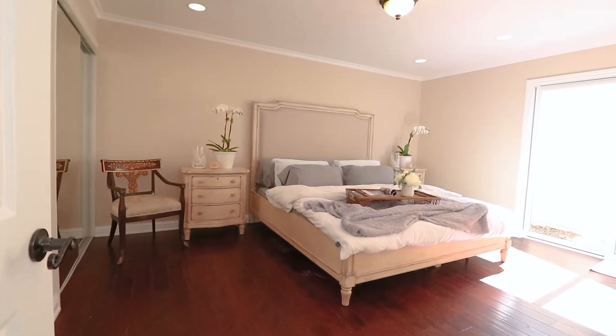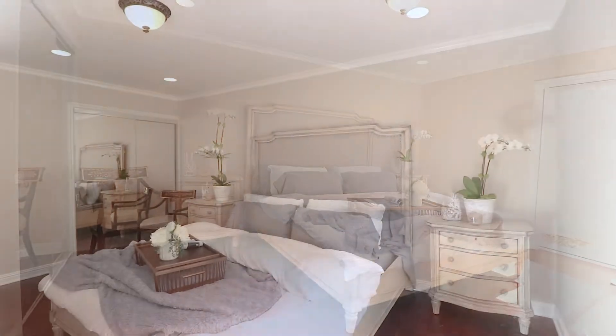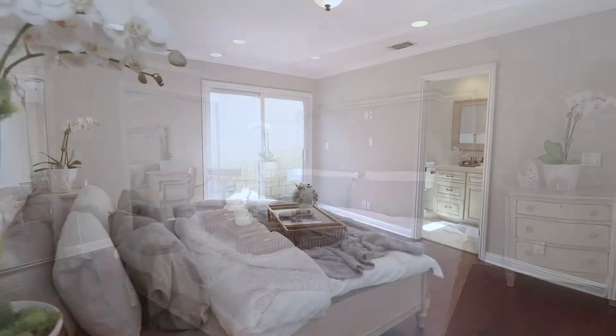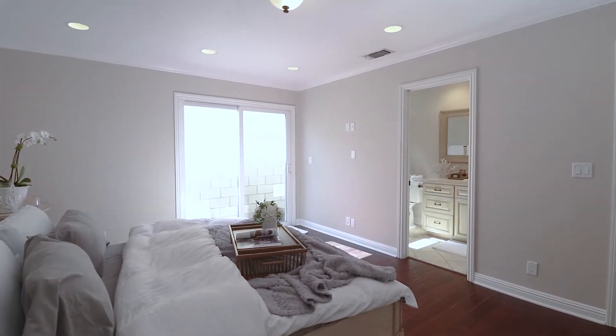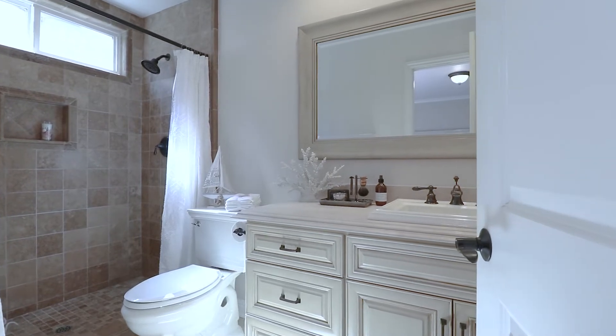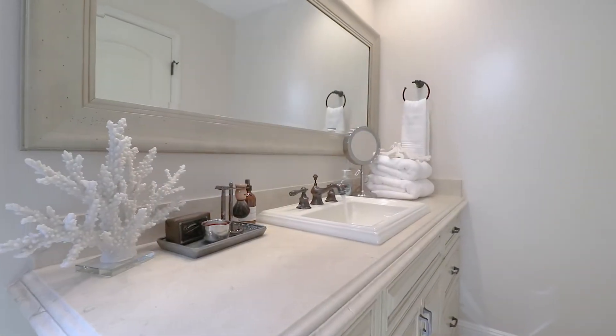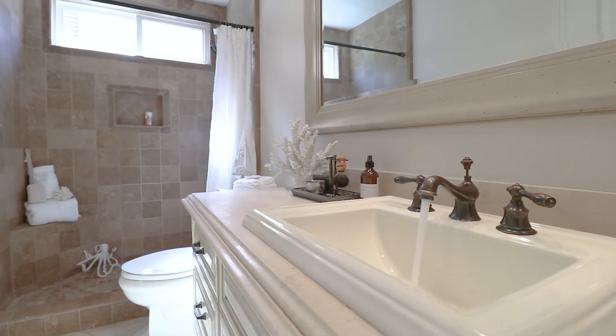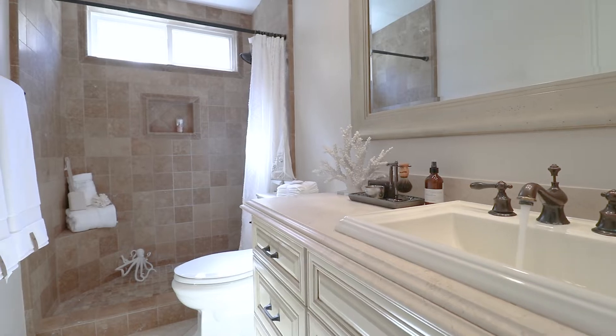The main bedroom is spacious and inviting with an upgraded slider door to the backyard, double mirror closets, and recessed lighting with dimmers. It offers a private upgraded bathroom where the classic white Venetian cabinets theme is carried out. Even the oversized mirror is custom designed — you've got to pay attention to these details. The entire look is timeless.